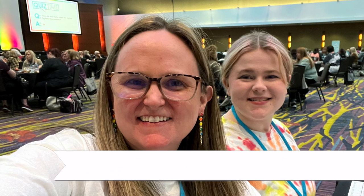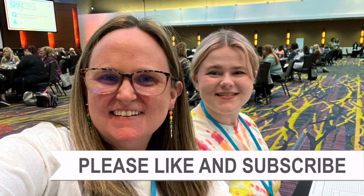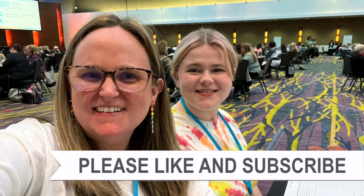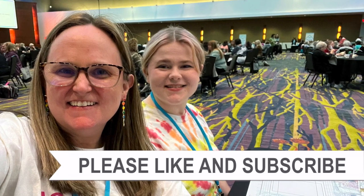Thank you so much for taking the time to watch all the way to the end of the video. I hope you'll consider clicking on one of the videos or playlists linked above, and if you're interested in any of the products or tools used today, I have links in the description box below.